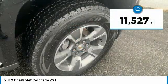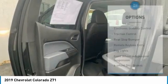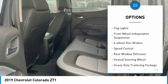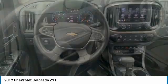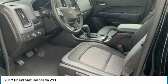This vehicle has less than 15,000 miles. Here are some of this vehicle's great options: electronic stability control, traction control, rear step bumper, remote keyless entry, fog lights, front wheel independent suspension, four-wheel disc brakes, speed control, rear window defroster, heated steering wheel.